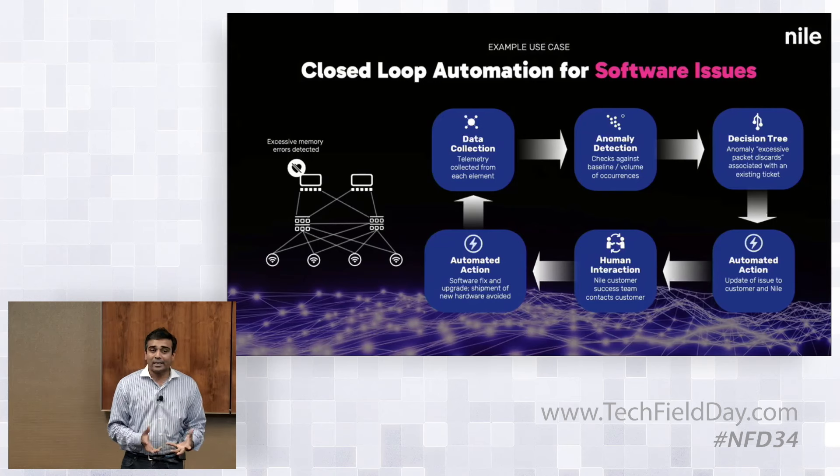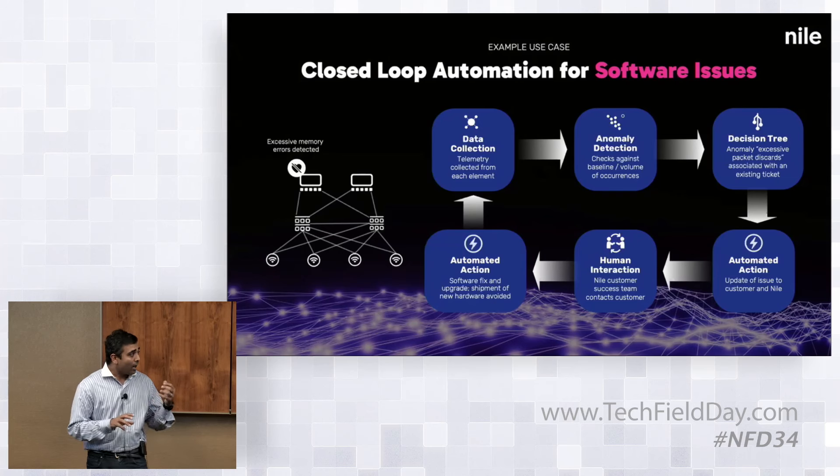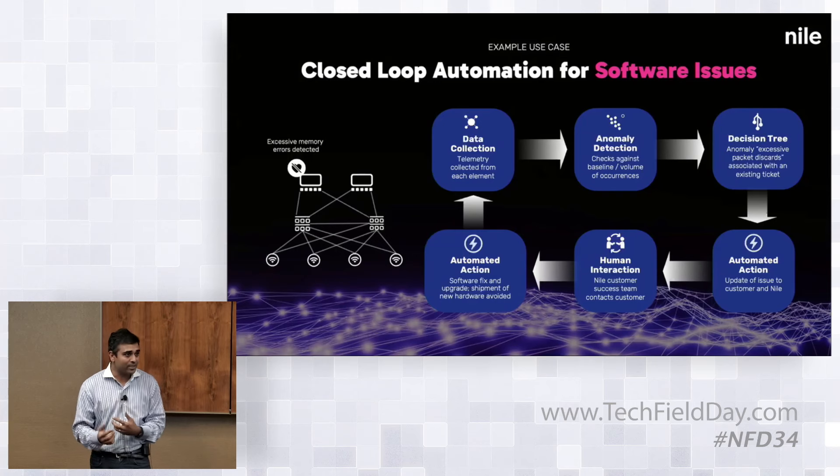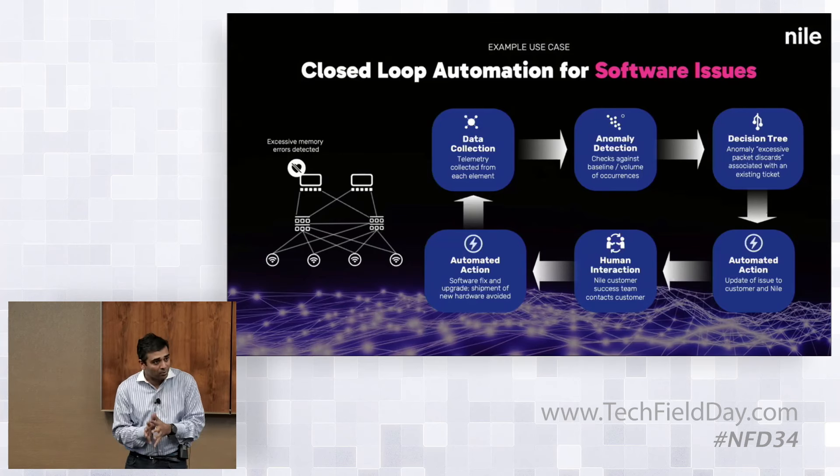The customer success manager is notified: there is a runaway access point, we found a software problem, and for whatever reason your access point is not running the latest version — you may need to schedule an upgrade. This also happens automatically. If the customer has a maintenance window set, it creates a maintenance window for that software upgrade. Once the software has successfully upgraded, the digital twin gets automatically updated with the latest software.